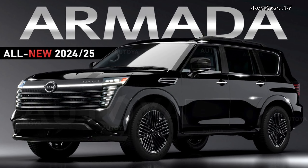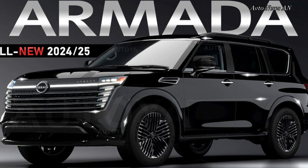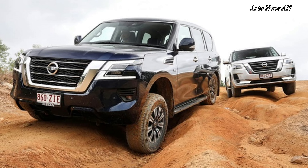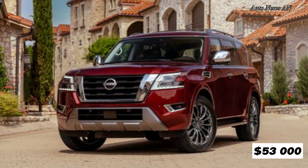Nissan's aging Armada is resolutely old-school and proud of it. The maker's largest SUV, it sports body-on-frame construction, three rows of seating, a naturally aspirated V8, and a max tow rating of 8,500 pounds.